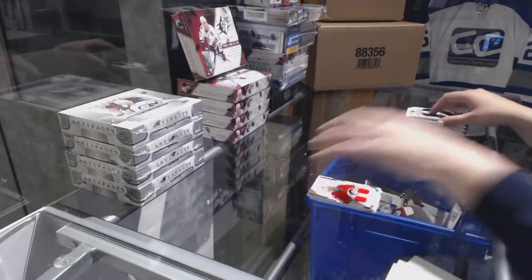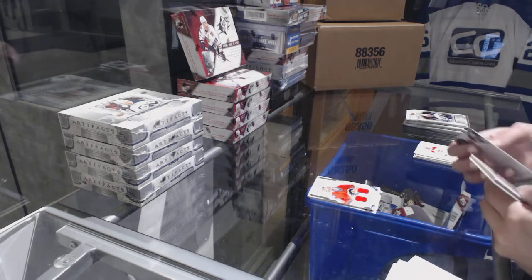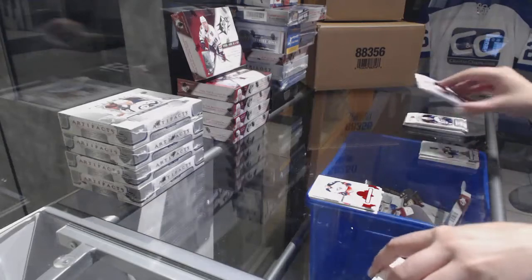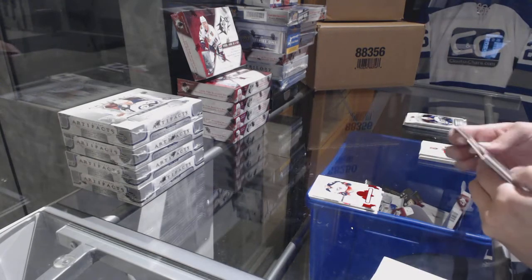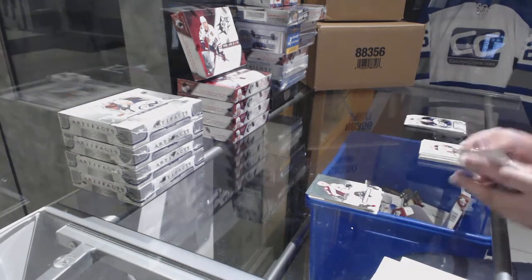John Gillies. Red of Cam Atkinson for the Columbus Blue Jackets. Number to $5.99, Tyson Berry for the Colorado Avalanche.